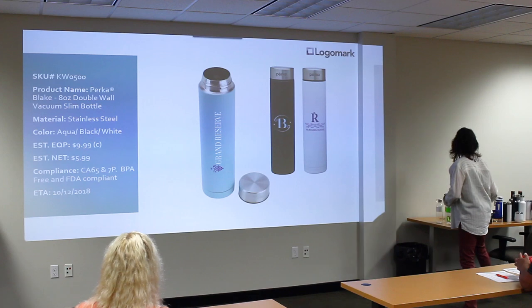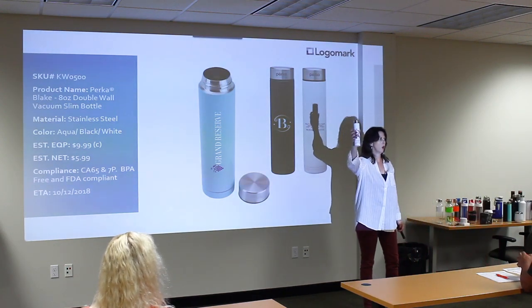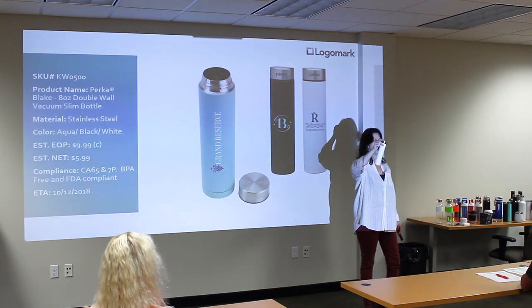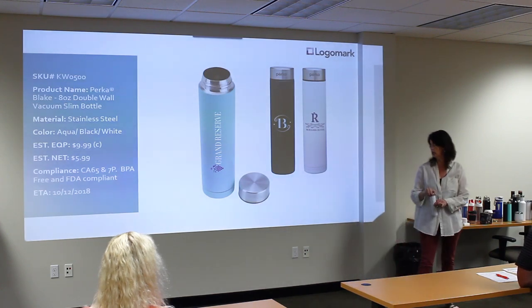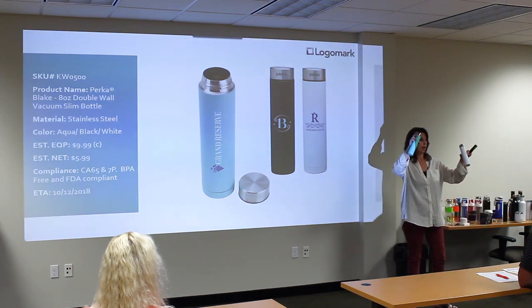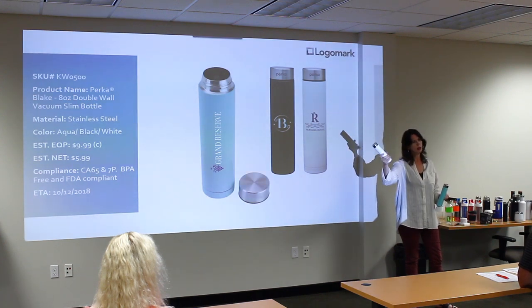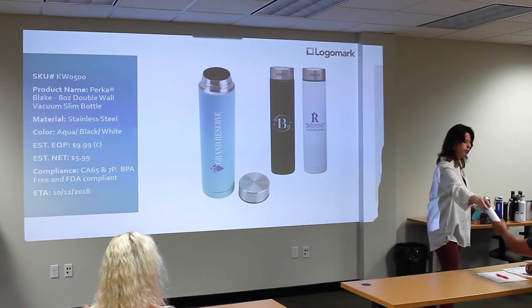This is another new item, also branded Perka. It's a slim steel bottle — it's a retail trend, and we're not sure if it's going to take off in our industry, but now at least we're looking more modern with the colors. There's a nice turquoise similar to a Tiffany blue. It's a small capacity, fits in purses — more of a ladies' bottle, but also good for events, gyms, and easy to carry.